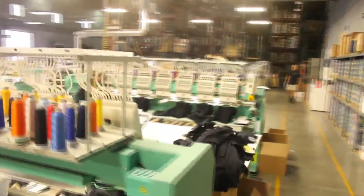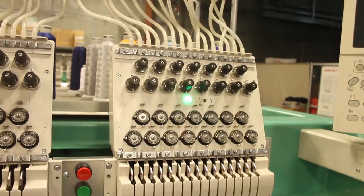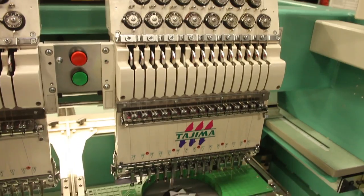The embroidery department caters to special requests from local, national, and international groups. 511's special instruments allow us to personalize any product to the specific need of the customer, and since 70% of our products are personalized in some way, the warehouse stays very busy.